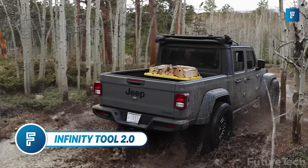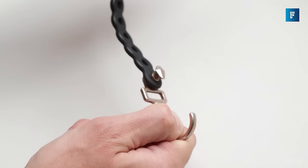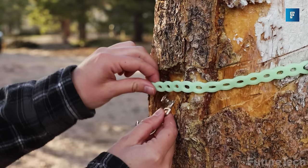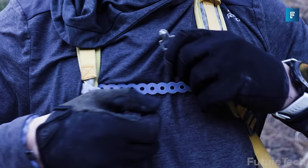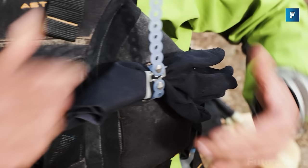The Infinity Tool 2.0 is an ecosystem of functional, fun, and flexible building blocks. Imagine a functional fidget spinner on steroids. It's functional because you can use it to tie your gear, change the length of it, and use it as a 70-pound pull system.